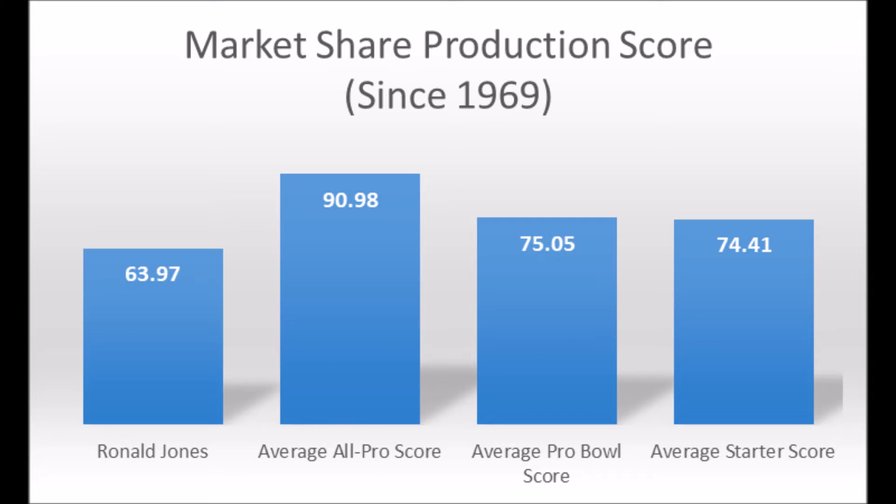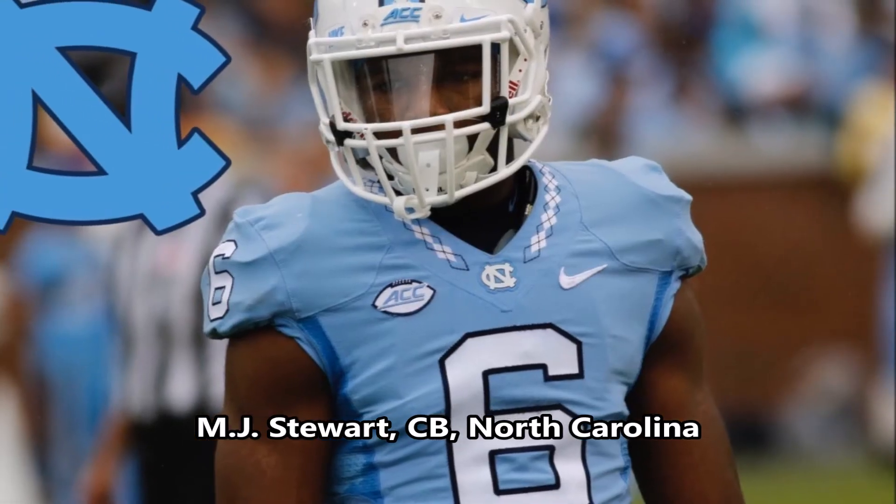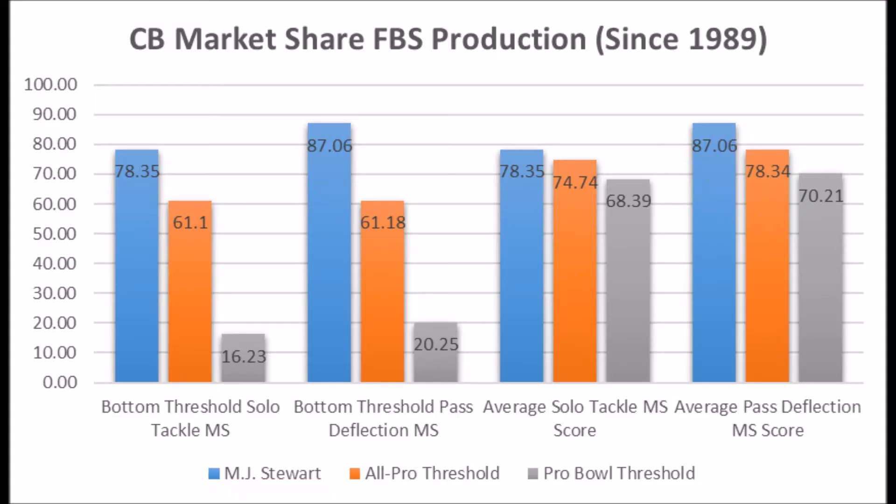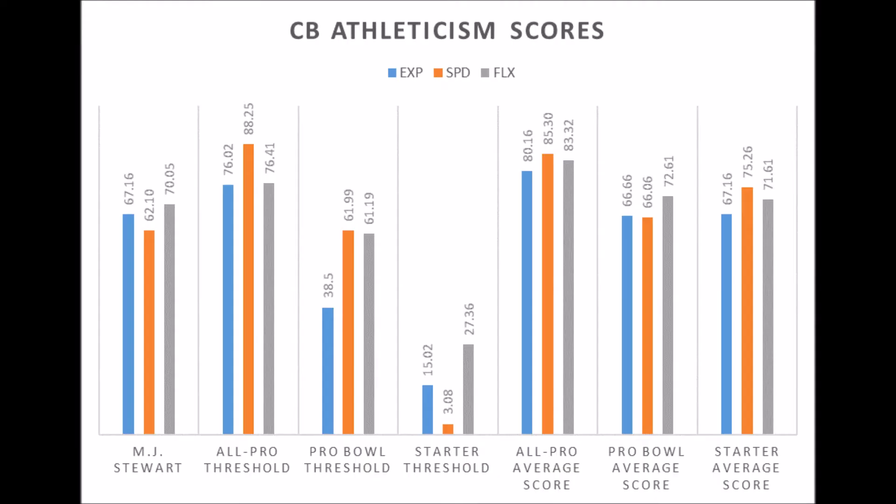Next is MJ Stewart, cornerback out of North Carolina. His production data shows 78.35 in solo tackle data and 87.06 in pass deflection data — a pretty strong production profile. On athleticism: 67.16 in explosiveness, 62.10 in speed, and 70.05 in flexibility. This is by far one of my favorite picks the Bucs made — good production at least at the pro bowl level and solid athleticism traits collectively. He could end up more of a long-term starter than a pro bowler, but it's still a strong profile and he has a very good shot to become a successful NFL player.